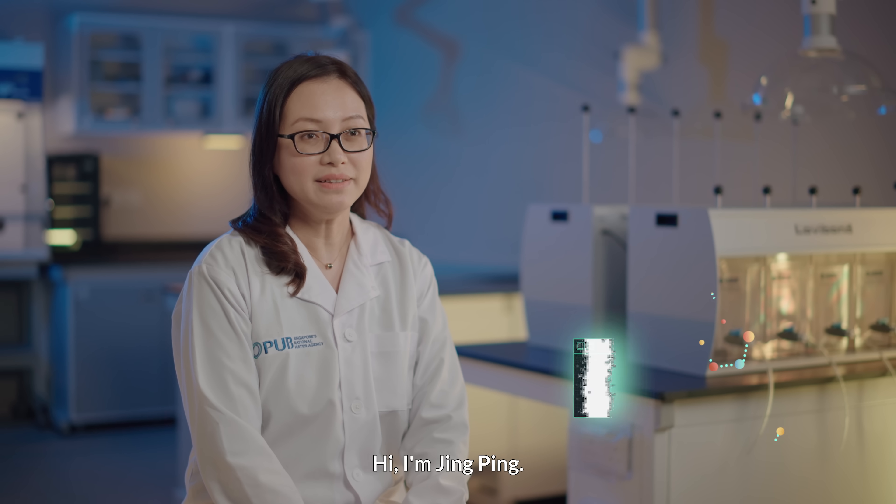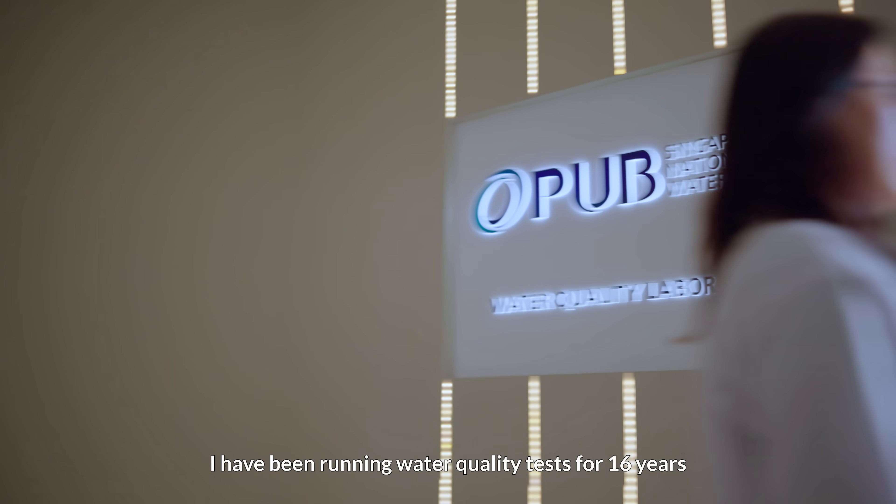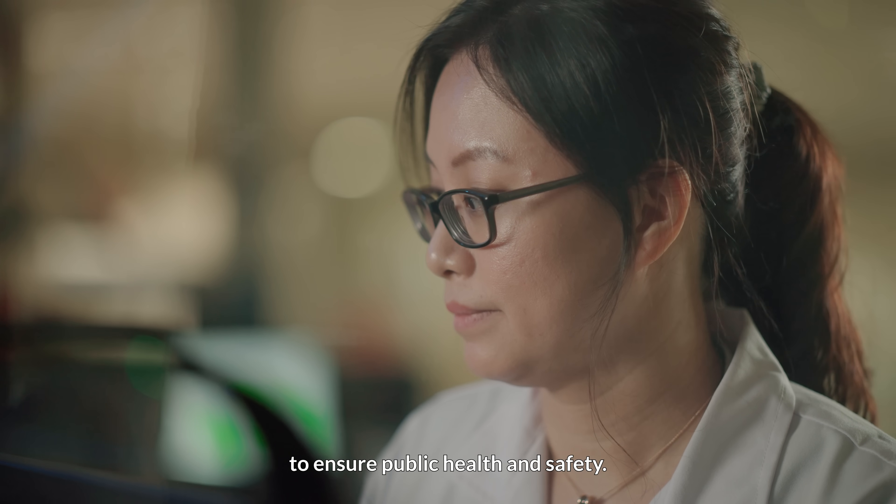Hi, I'm Jingping. I'm an Executive Chemist at PUB Water Quality Department. I have been running water quality tests for 16 years to ensure public health and safety.